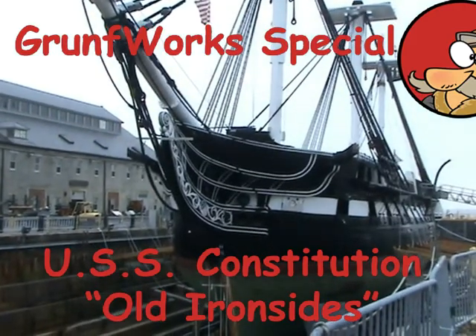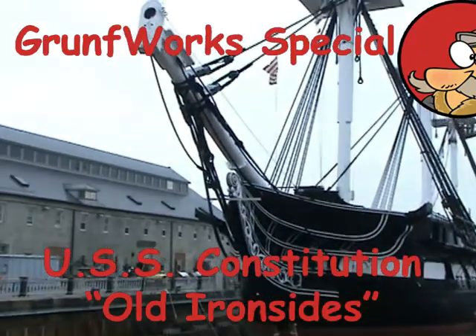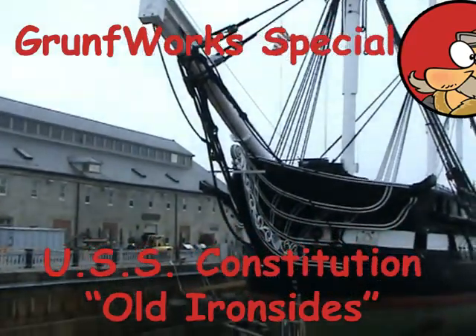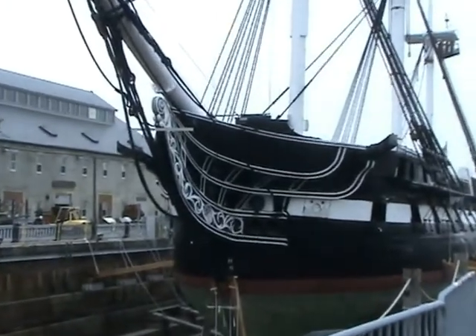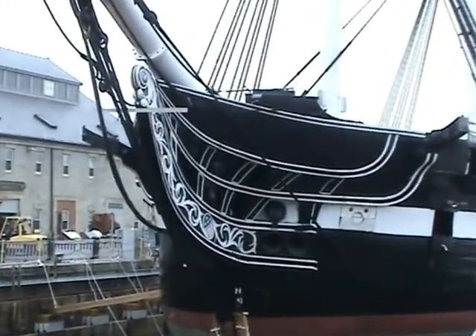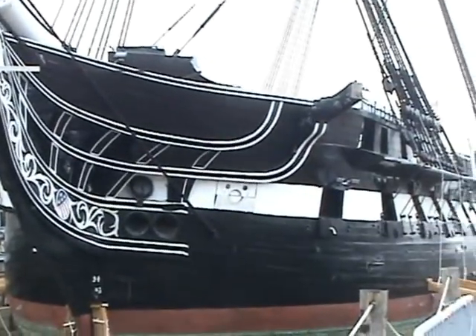Hello YouTube and welcome to this Grunt Forks. This is a special episode for all you Naval Action fans out there, and today we will be featuring USS Constitution — the real ship. I was on a trip to Boston and I managed to visit the real deal.